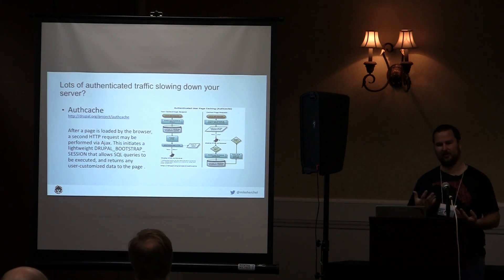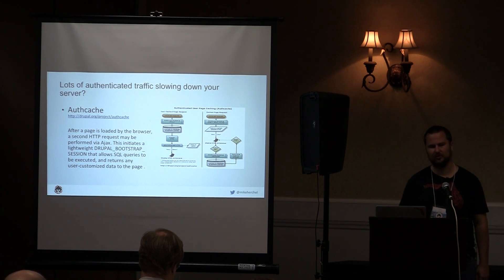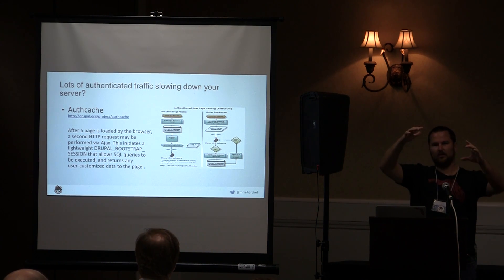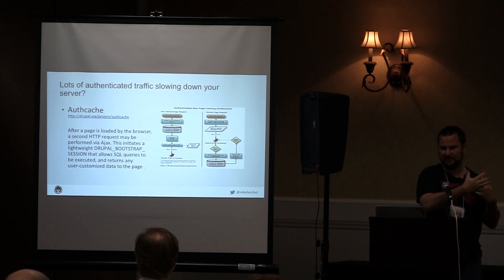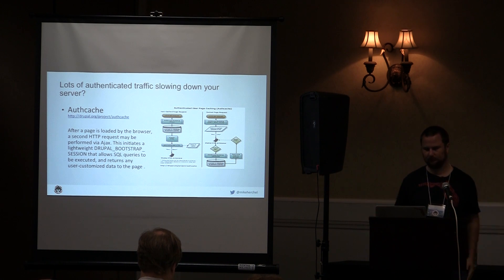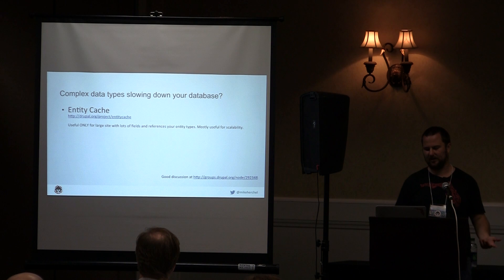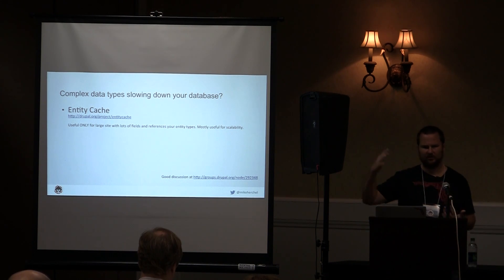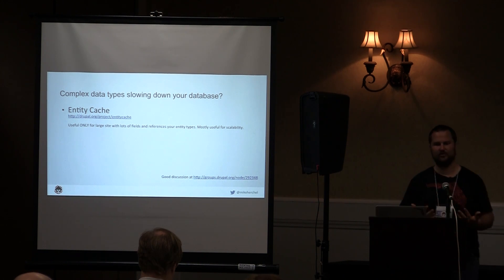If you're using a lot of authenticated traffic, make sure you're using Redis and Memcache. Authcache is a more complicated module — it renders the majority of the page as static cached content, and the customized elements load via Ajax. Entity cache is useful if you have complex entity types with lots of references — it can make a difference. Don't throw in extra complexity if you don't need it.